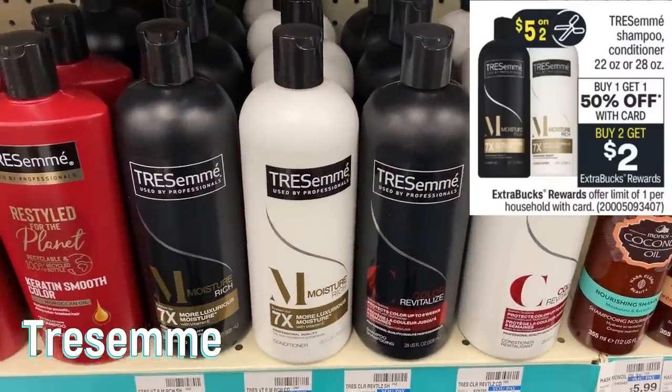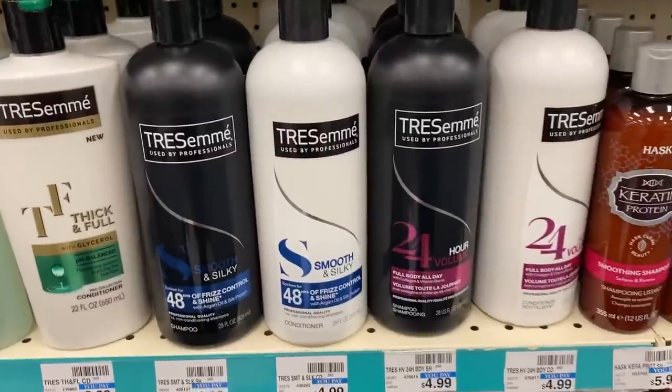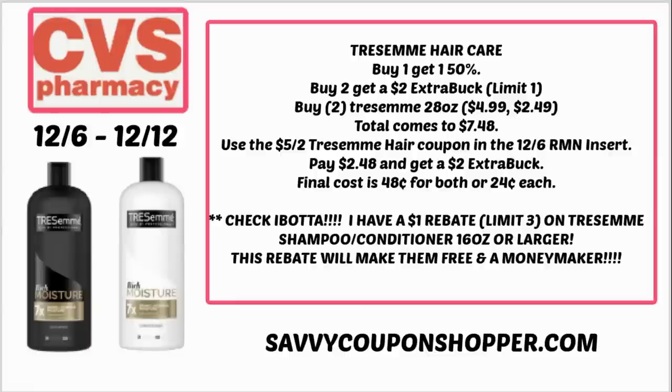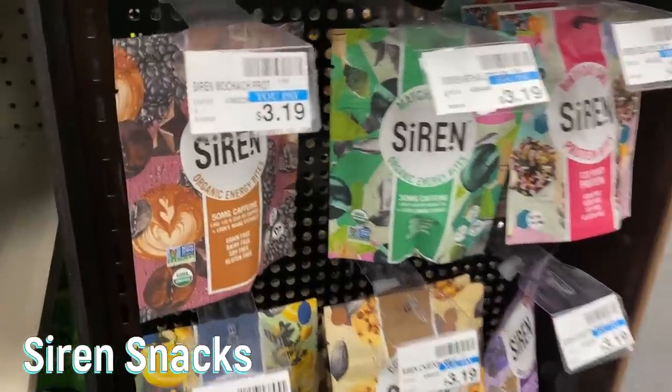Let's start off with the Tresemme deal. Tresemme 22 and 28 ounce is buy one get one 50% off, and also buy two to earn a $2 extra buck. We're expected to get some five off two coupons in the 12-6 Retail Me Not insert. I'm going to grab two of the 28 ounce bottles at $4.99 each, totaling $7.48. Using a five off two Tresemme coupon from the 12-6 SmartSource, I'll pay $2.48 and get a $2 extra buck, making them 48 cents for both or 24 cents each. I also have an Ibotta rebate for a dollar cash back — limit three — which will make them free and a moneymaker.